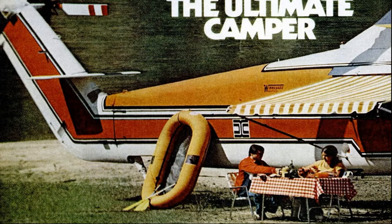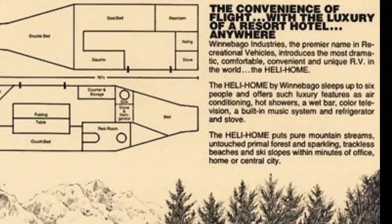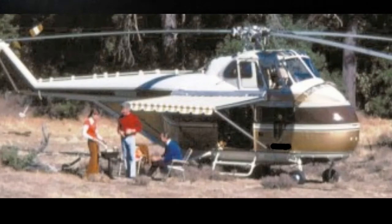Now here's what you need to know. These motorhomes or RVs that flew were actually converted military helicopters, and they came in a couple of different configurations and could seat and sleep up to six people. This thing that Winnebago created was called the Healy Home — Healy for helicopter — and it had everything that you could want. It had a stove, a refrigerator, a 40,000 BTU furnace, a full bedroom, a TV, its own generator, and a full bathroom with a shower. So again, it was everything that was in a full-size RV shoved into a helicopter.